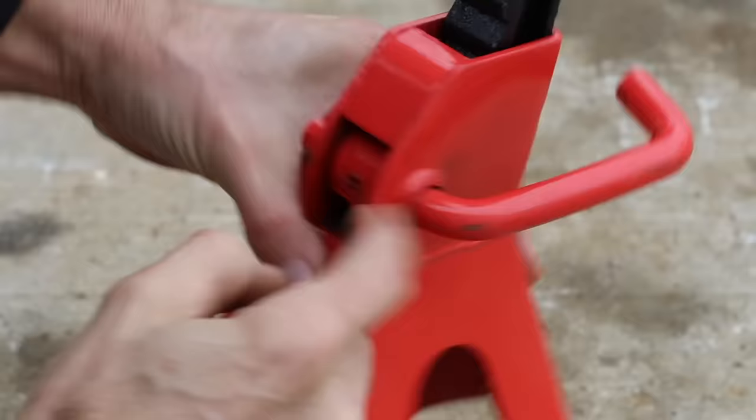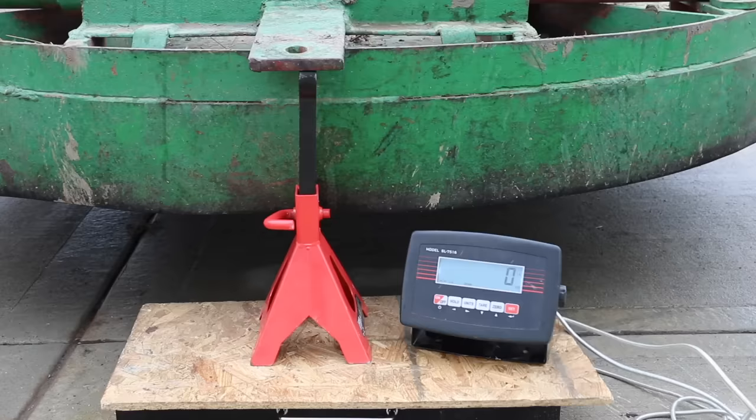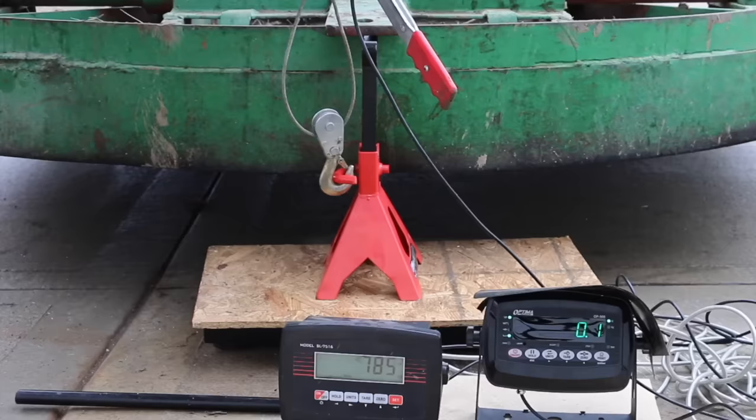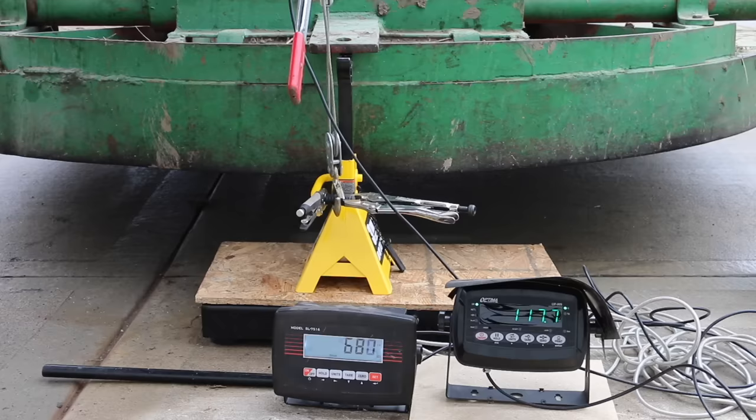If you're working under a vehicle and something comes into contact with the jack stand handle, the jack stand should remain locked. The jack stand handles have a press pin or dowel that should shear before unlocking and collapsing. I lowered about 800 pounds on the jack stand — the scale on the left tracks downward force while the scale on the right shows upward force applied to the handle. The press pin sheared as designed on most of the jack stands.